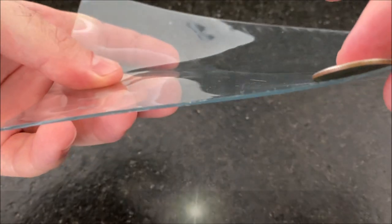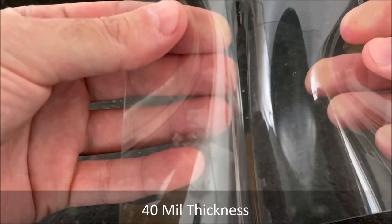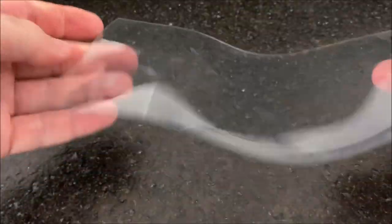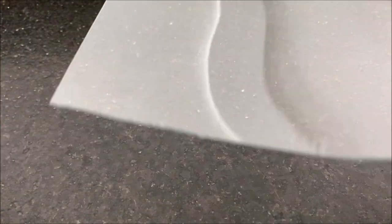Our next material is a 40 mil, and here you can see with a quarter as a frame of reference. This material is more on the heavy-duty side of what we use for curtains, and it bends fairly nicely. This would be used on heavy-duty projects — if it's outdoors, for a more commercial, heavy-duty use-type application.